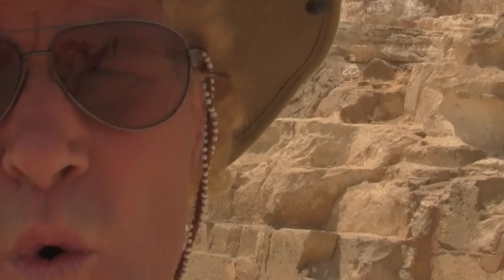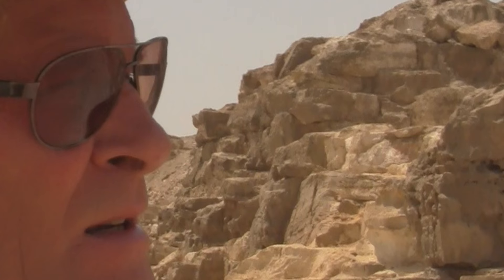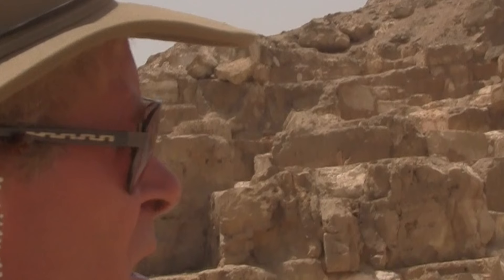The rose granite, like at Giza, came from the Aswan quarry, which is about 500 miles away. Underneath the granite, what we can see now are limestone blocks. There's a lot of limestone in this area, so that could have been quarried locally. What's most intriguing about this site is that we can actually go inside.